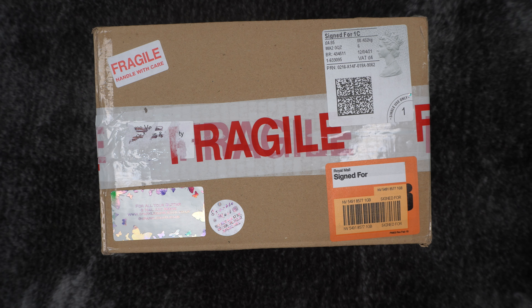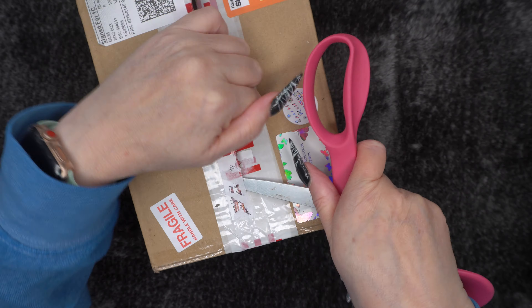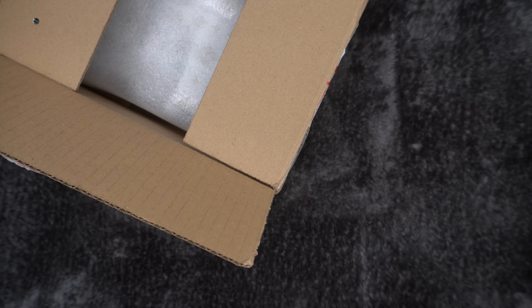Hi everybody, Dizzy Nails and Beauty here with a haul — my very first haul from Sparkle Supplies UK. So let's dig in. This is it packaged up, and there's a little card to say thank you along with my invoice.